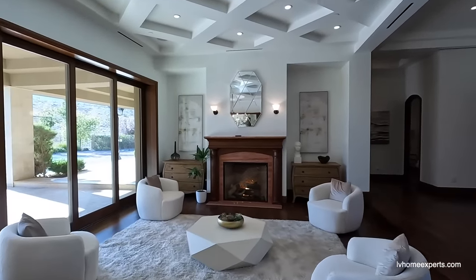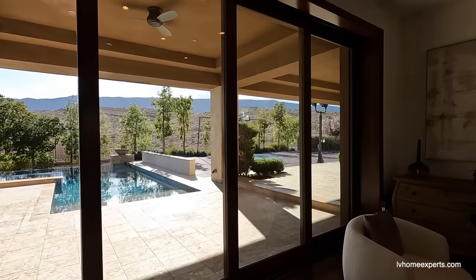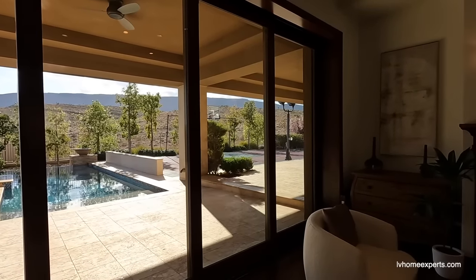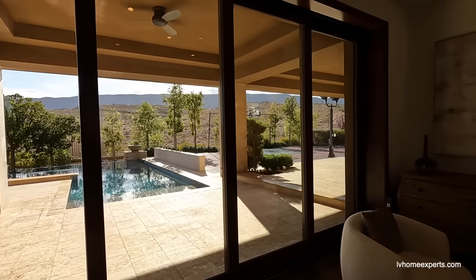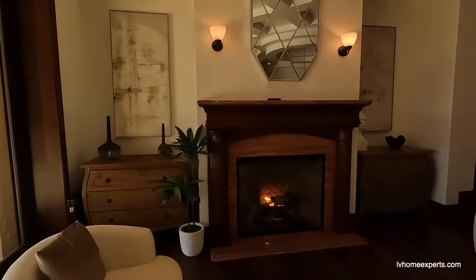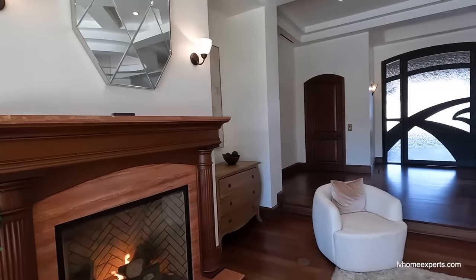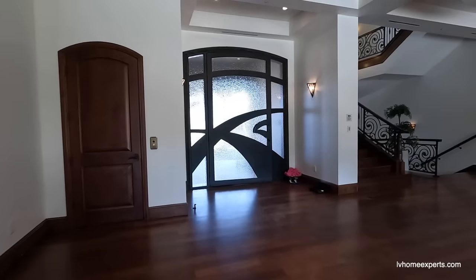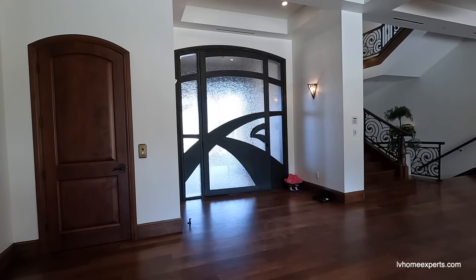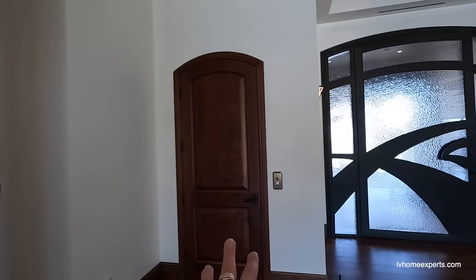We have a gas fireplace. Love these pocket doors — this is a 16-foot pocket door, looks like it's nine feet tall. I think my favorite thing about this home right now is this iron door right here — this is probably like a $35,000 door. And we've got an elevator too, folks!